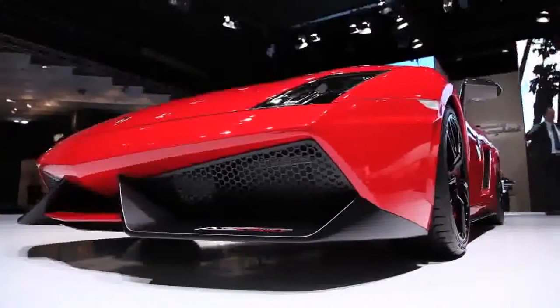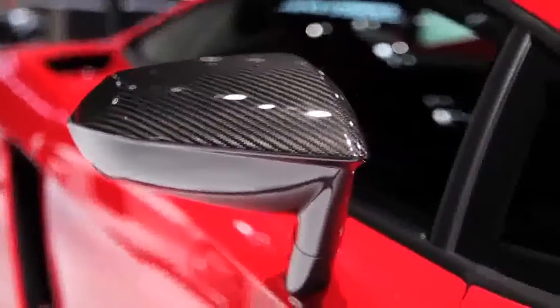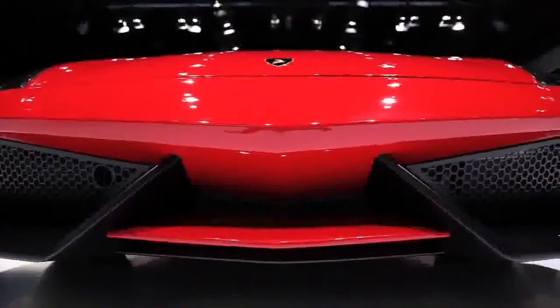It'll do 0-62 miles per hour — that's 100 kilometers an hour — in 3.4 seconds. So for a 0-60 time, look at about something like 3.2 seconds, which is seriously impressive.